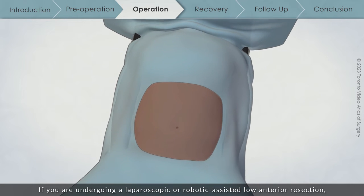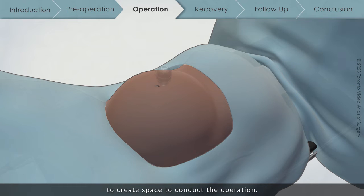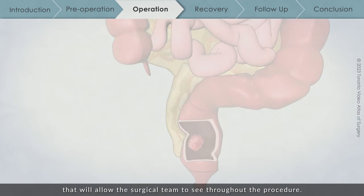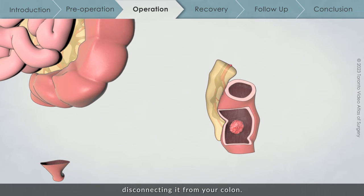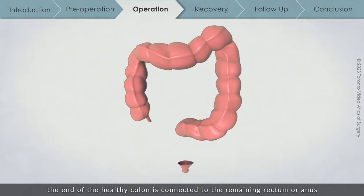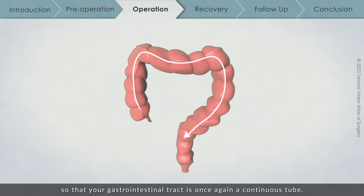If you are undergoing a laparoscopic or robotic assisted low anterior resection, your surgical team will inflate your abdomen with carbon dioxide gas to create space to conduct the operation. They will then insert a camera called a laparoscope into your abdomen to allow the surgical team to see throughout the procedure. The surgeon will then remove the segment of rectum with the tumour and the surrounding lymph nodes, disconnecting it from your colon. These lymph nodes will be tested for the presence of cancer cells. If cancer cells are found, you may require chemotherapy if you did not receive it before surgery. Once the tumour is removed, the end of the healthy colon is connected to the remaining rectum or anus so that your gastrointestinal tract is once again a continuous tube.